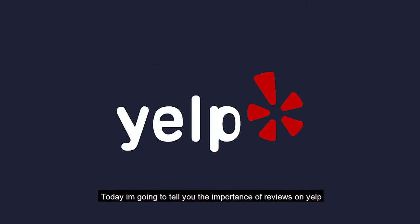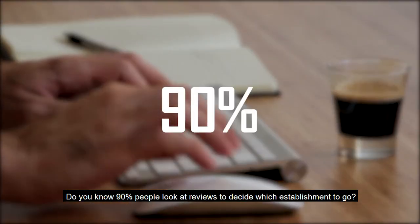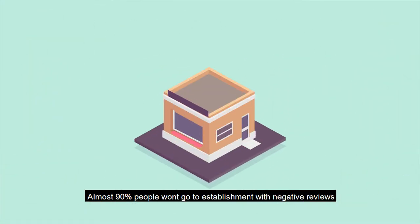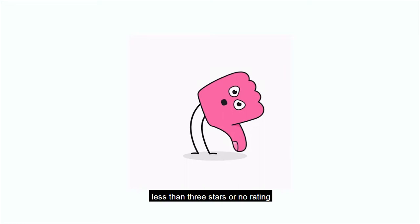Hello everyone, today I'm going to tell you the importance of reviews on Yelp. Did you know 90% of people look at reviews to decide which establishment to go to? Almost 90% of people won't go to an establishment with negative reviews.